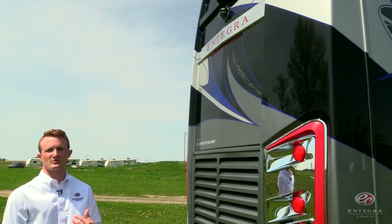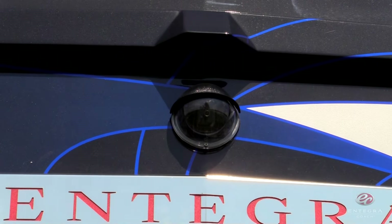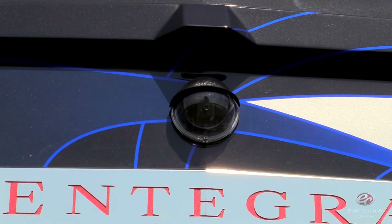Integra's adjustable total vision rear camera gives complete autonomy to the driver with total vision control in the dash and a higher resolution.